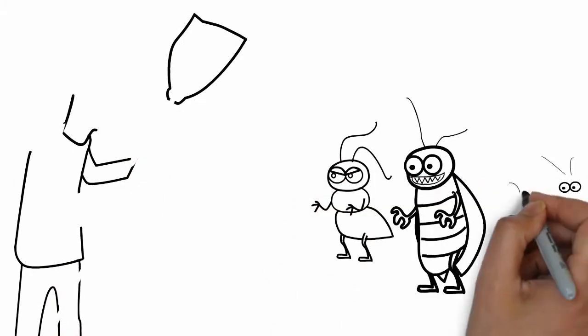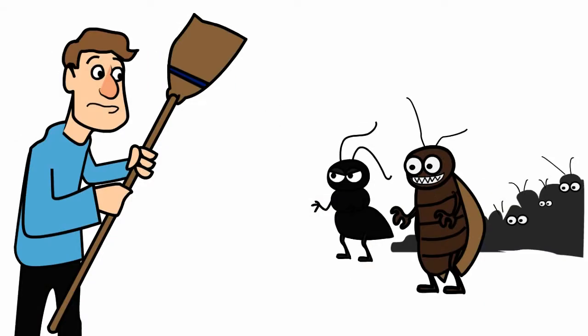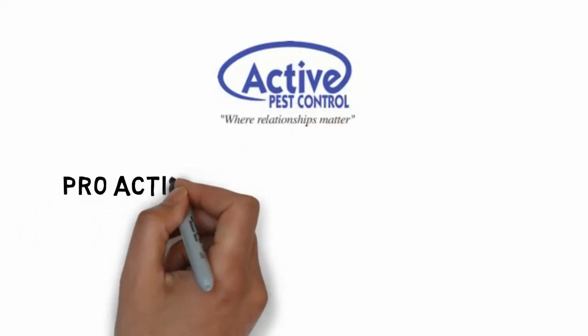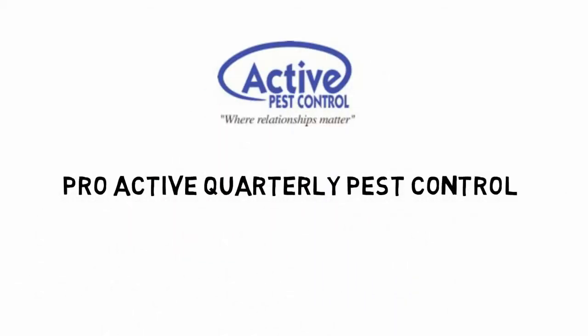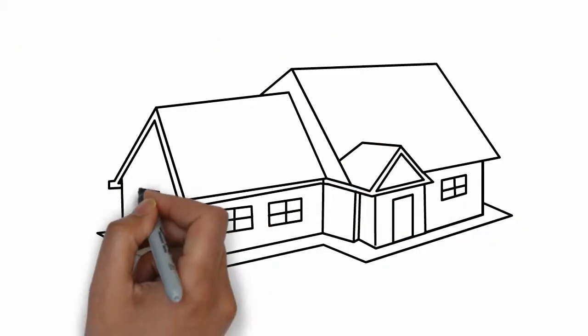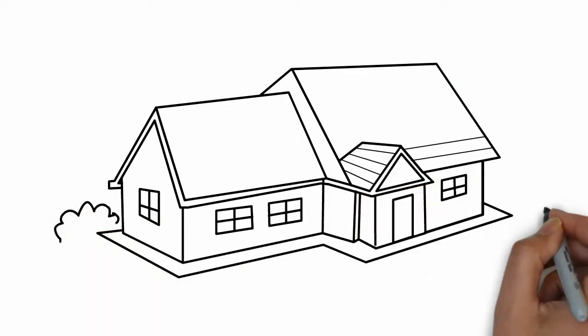You want to protect your family from all sorts of dangers and pests in this world. Active Pest Control has developed their 100% guaranteed proactive quarterly pest control product to help you protect your loved ones and your home from unwanted pests. Active Pest Control provides an amazingly effective preventive treatment for pest control.